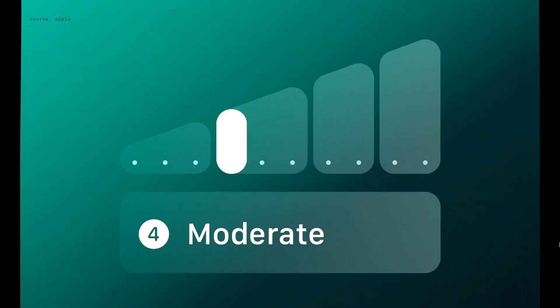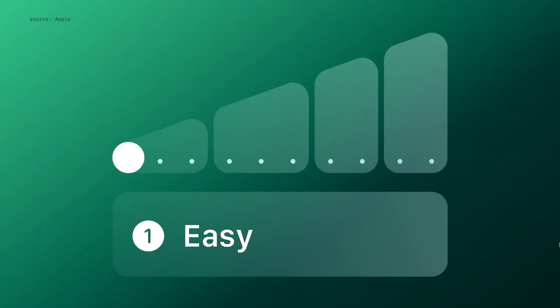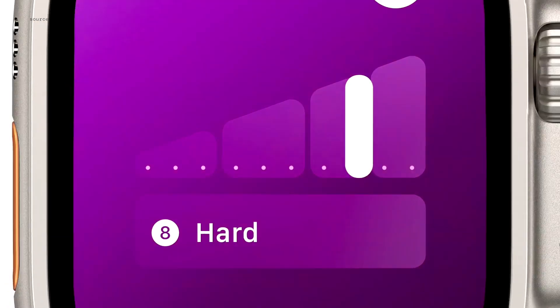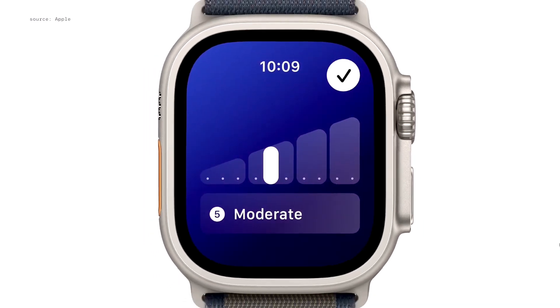After your workout, you can review the rating on the summary page, ranging from 1, easy, to 10, all out. And you can even adjust your effort rating up or down to get it just right. Your effort rating and workout duration are then used to calculate your training load.